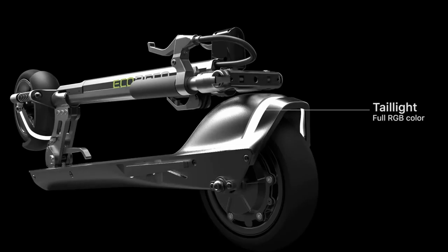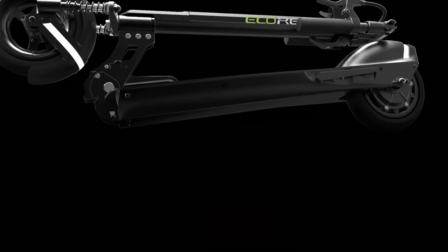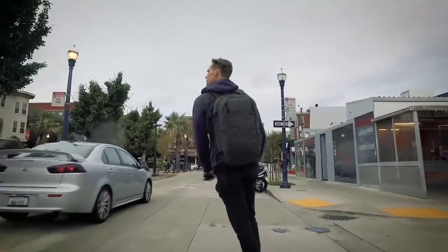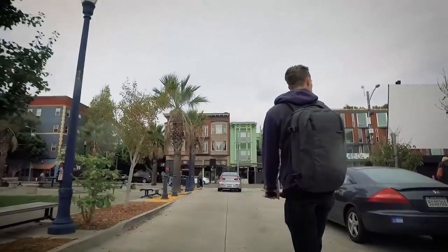Rider safety is a main focus of the Model R. The Model R will cleverly integrate turn signals with turn-by-turn navigation apps and an early bicycle collision avoidance system. You'll always know where to turn while keeping your eyes on the road, and smart cars around you will be aware of your whereabouts, even around blind corners.